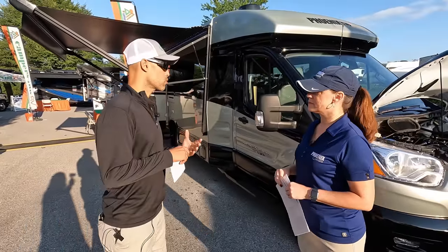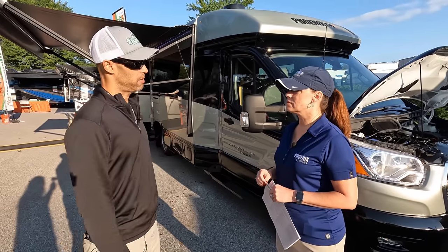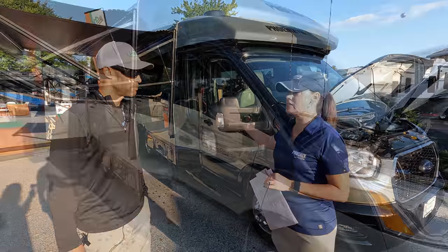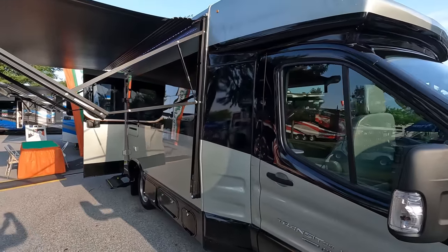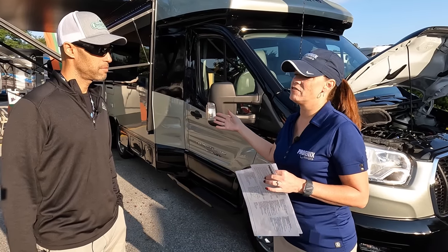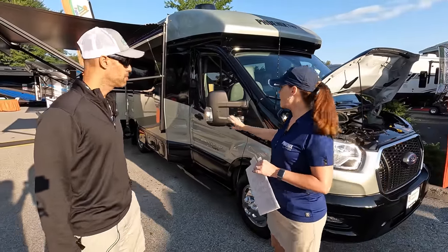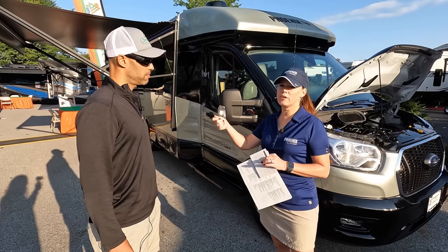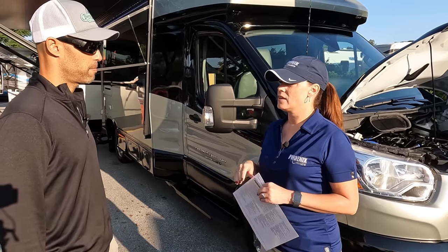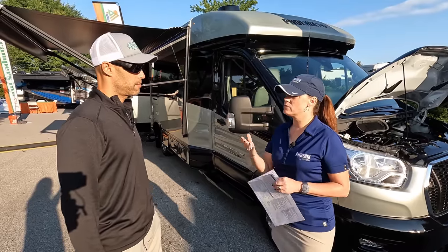Tell us a little bit about Phoenix Cruiser — why your company is different regarding your build and how you do things differently. One of the things we're really known for is our exterior body paint. Every Phoenix Cruiser or Phoenix TRX has full body paint with three colors and triple clear coat, and that's really what's going to make your product last for a very long time. We also put diamond shield film protector on all forward-facing painted surfaces and high-activity areas like keyhole areas. Diamond shield's highest grade comes with a lifetime warranty — service techs will come out and service your coach.